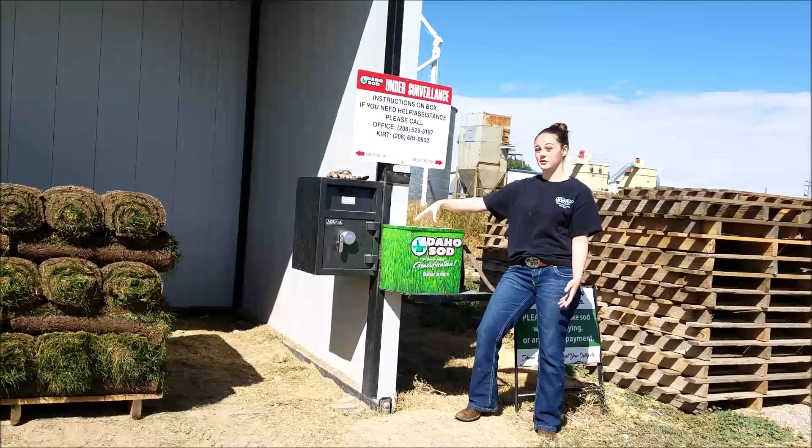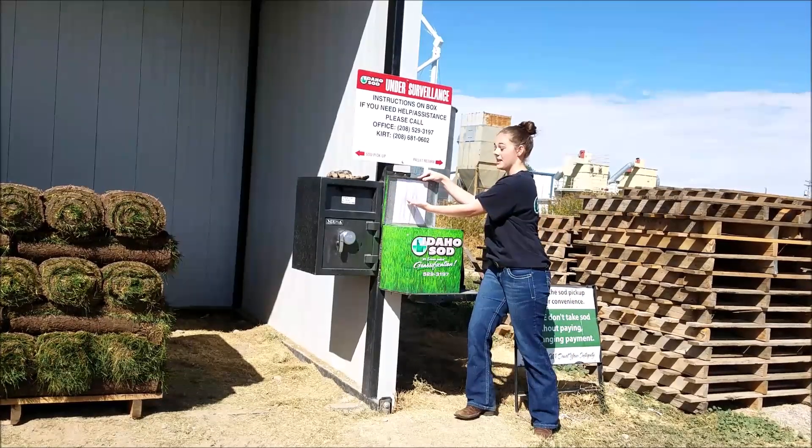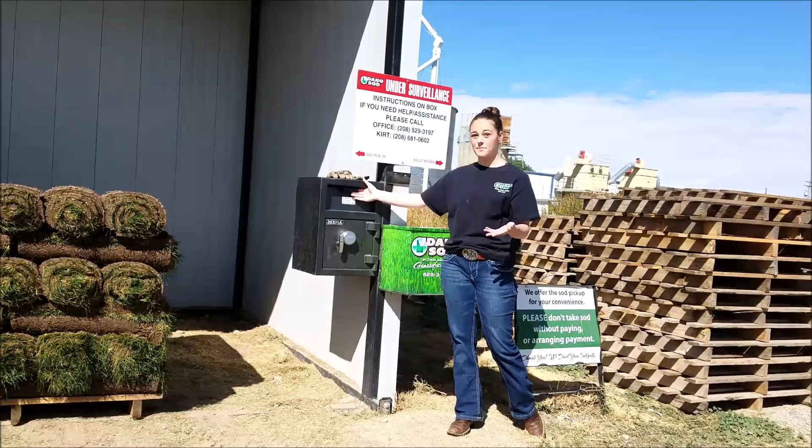You just come here and this is the green box that will have all your instructions on it. You open it up and look at how many rolls you're taking and the price scale for it. You pick out a form, fill it out, and put it in the envelope with your payment method. Then you put the envelope in our lock box.